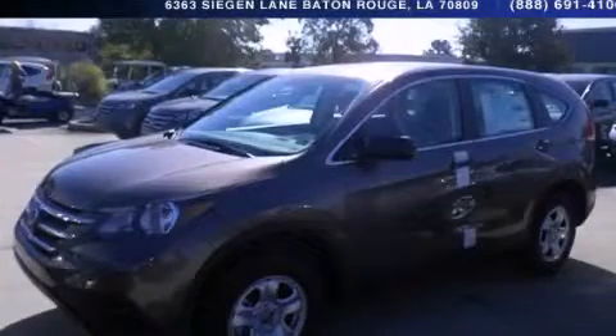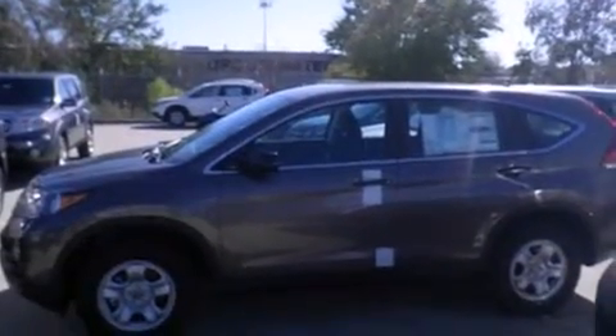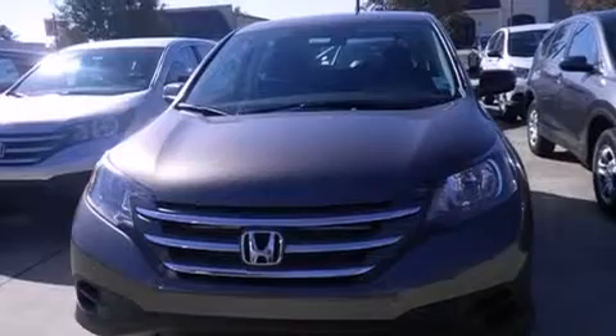This is a brand new 2014 Honda CR-V. Plenty of space for what you need. It has a 2.4-liter four-cylinder engine and a five-speed automatic transmission.